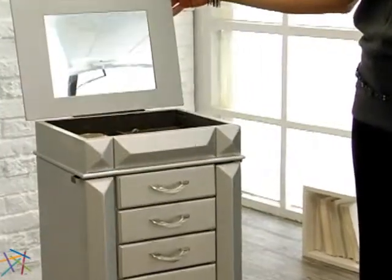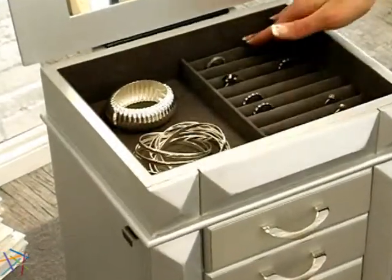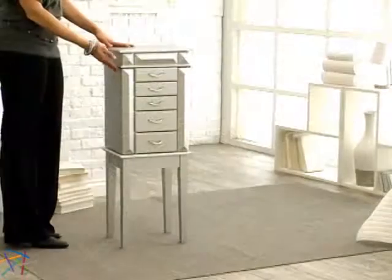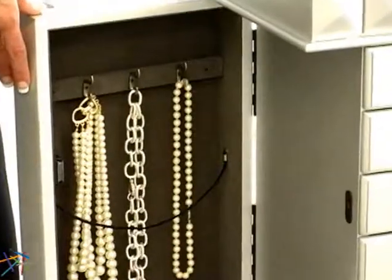The hinged top flips open to feature generous felt-lined open space and ring rolls. An inset mirror is also included. A panel opens on both sides to reveal necklace hooks that are situated on a felt-lined backdrop.